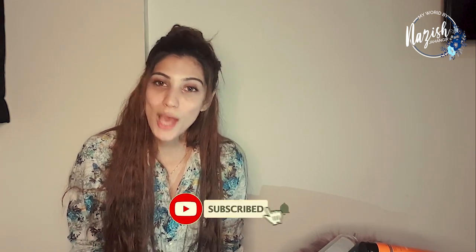Please subscribe to my YouTube channel, press the bell icon, like my video, and do share this video — sharing is caring!